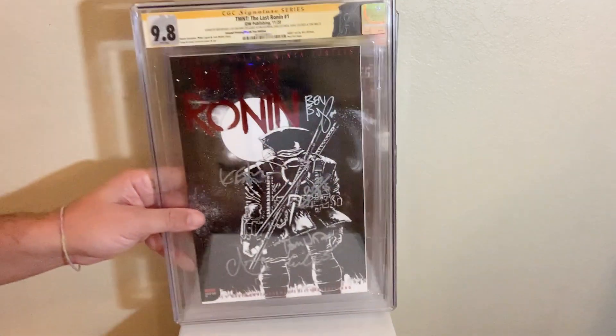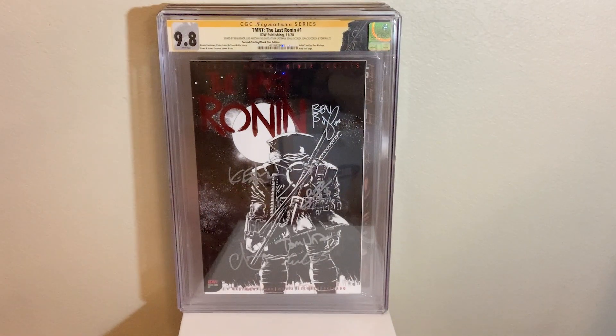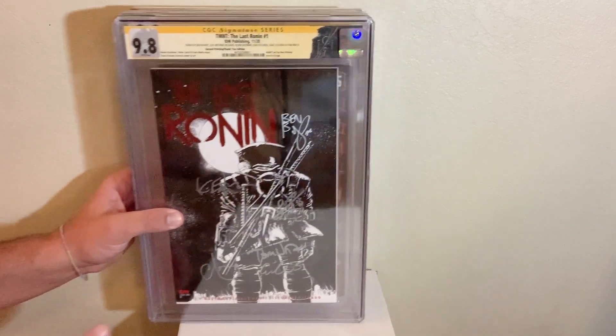We also have TMNT: The Last Ronin number one, one-per-store, second printing, thank-you cover, red foil, signed by everyone involved — I think there's six signatures on that book. Awesome book. I love The Last Ronin. Great storyline for sure.